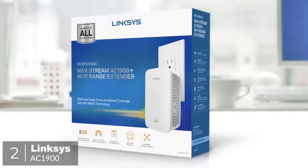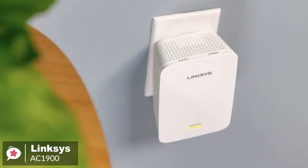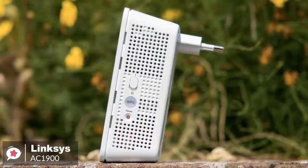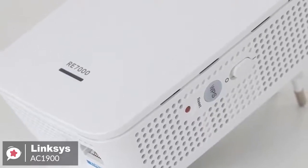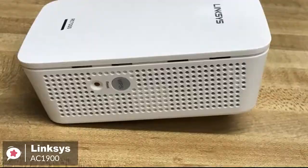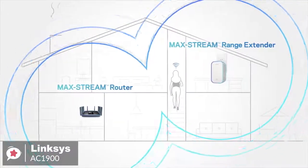At number 2 is the Linksys AC1900 range extender. Want to beef up your Wi-Fi network but don't want an extender that stands out? The easy-to-hide Linksys AC1900 Wi-Fi range extender is a great choice when you want to fill dead zones. Design-wise, with a two-prong plug, the white Linksys AC1900 plugs right into an AC outlet and measures just 4.9 by 3.2 by 1.7 inches. Without external antennas and with only one LED, Linksys' device is a stealth extender. Simply press the push-button connect feature on the AC1900 to automatically sync it to your router, or set it up on your smartphone, tablet, or laptop. Use the spot finder feature for optimal placement.